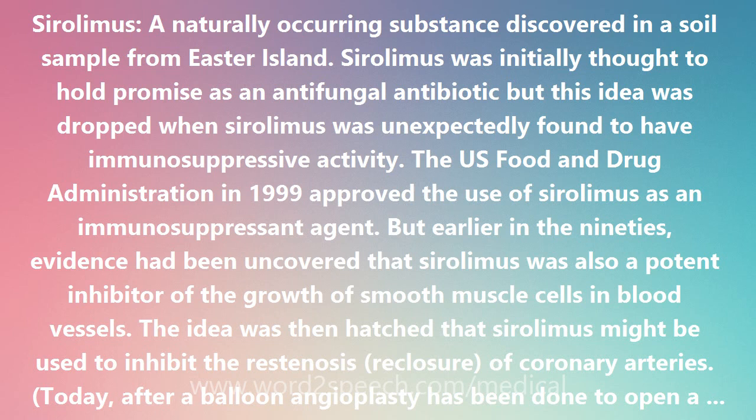To prevent restenosis, stents coated or medicated with Sirolimus came into use. The Sirolimus is eluted continuously from the stent and deters or slows restenosis.